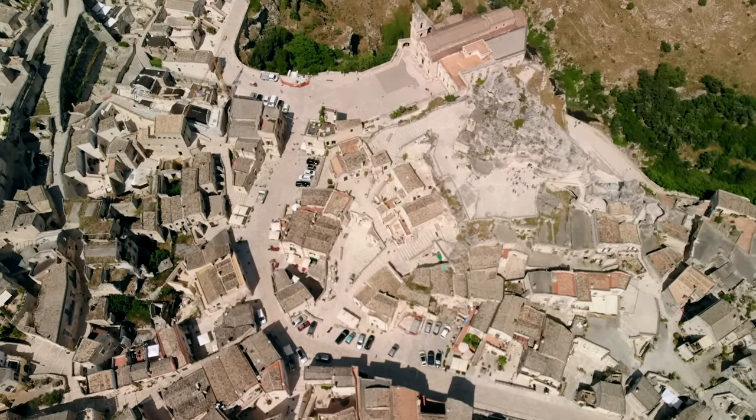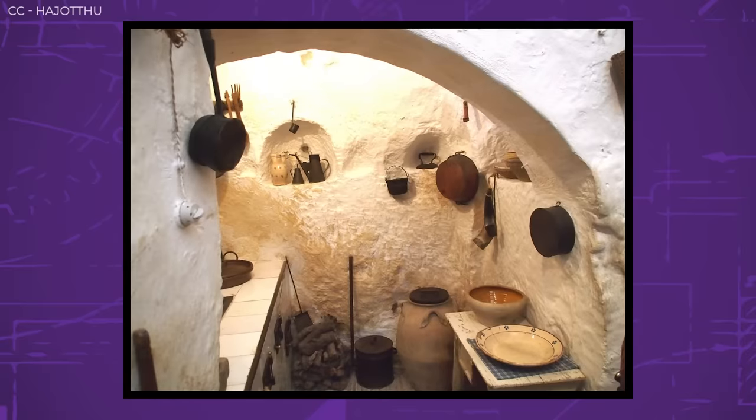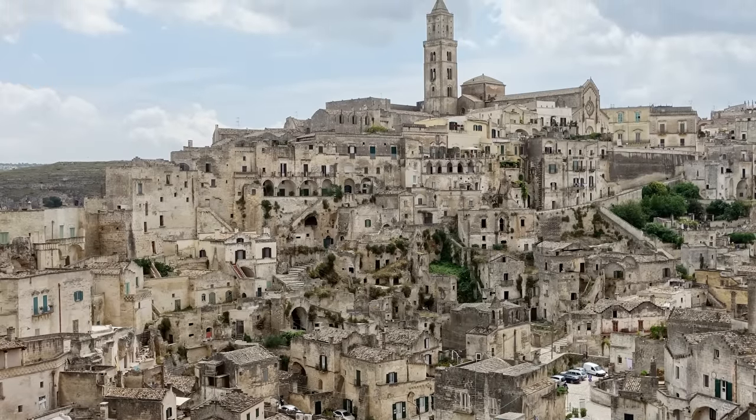Despite being an impressive feat of prehistoric engineering, these dwellings did leave quite a bit to be desired. There was no natural light, no ventilation, no running water. The residents did have access to clean water thanks to a remarkable system they built, but they would have had to leave their caves to access it. A single-room cave would normally be home to both an entire family and also their livestock, which sounds unpleasant. While the Sassi may not have been luxury condominiums, they were enough to serve as a community of as many as 30,000 residents continuously for nearly 9,000 years.